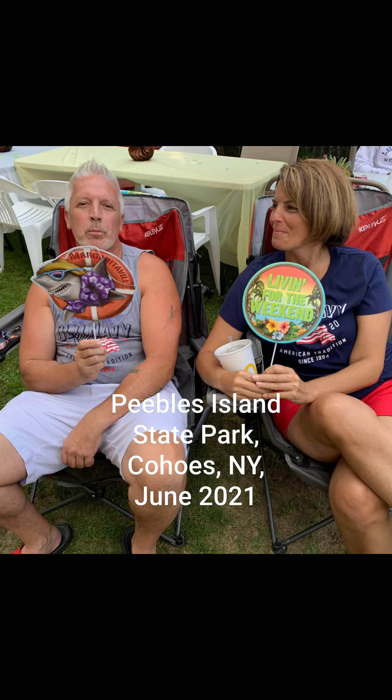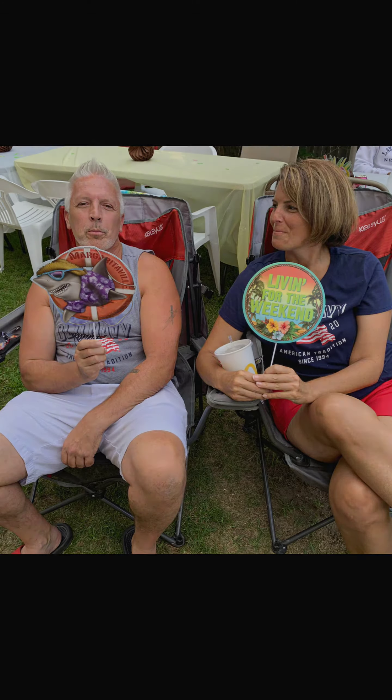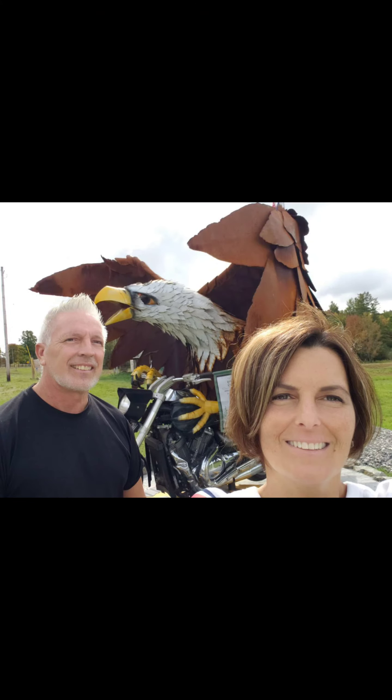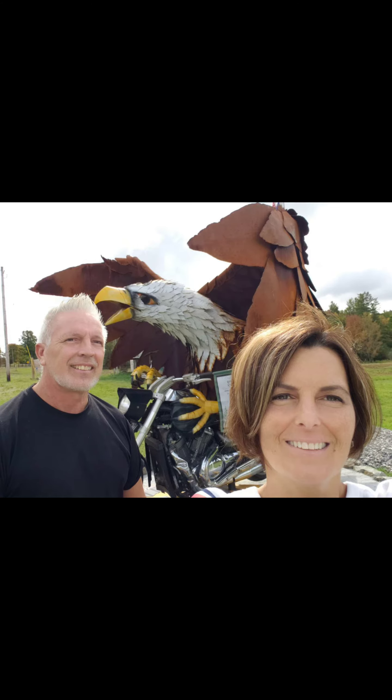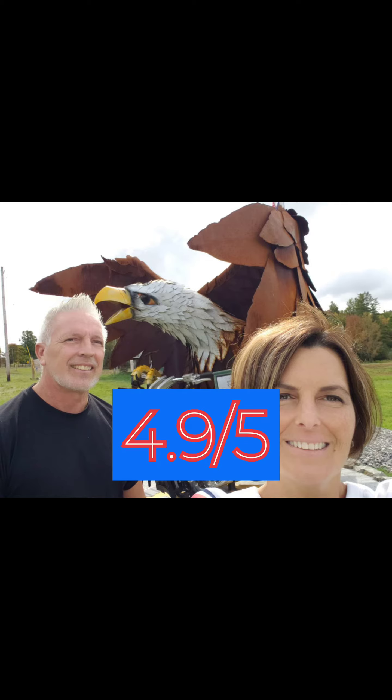Hello fellow travelers, this is William and Tara and we are the 518 Travelers, coming to you from beautiful Cohoes, New York, which is just a stone's throw north of the capital of Albany. We both want to thank you for checking out our channel and watching this vlog. Today we are going to do a review on People's Island State Park, which is a small size state park on an island in between the city of Cohoes and Waterford, New York. Overall it's a really nice park, very clean, some really nice amenities, very good trails, and overall we graded it a 4.9 out of 5.